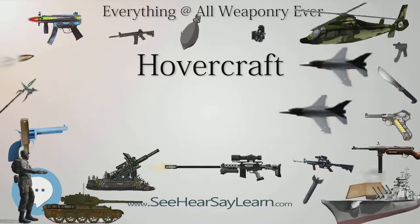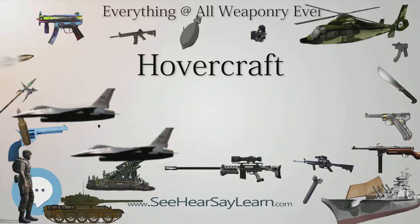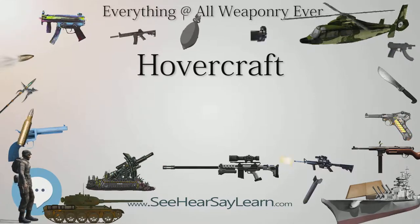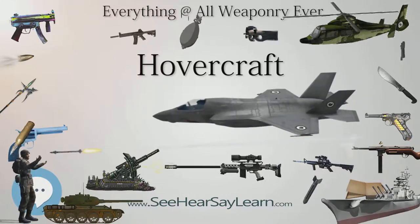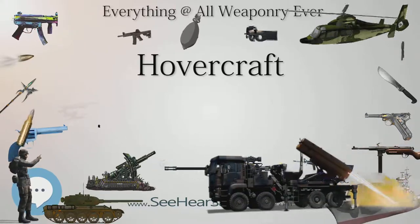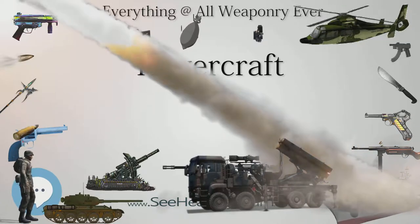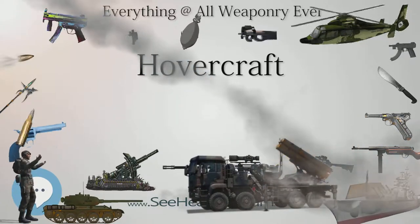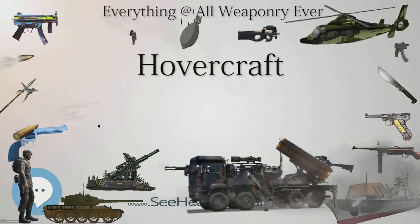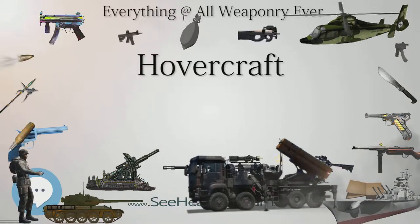The later SR.N4 MK.3 had a capacity of 418 passengers and 60 cars. These were later joined by the French-built SEDAM N500 Naviplane with a capacity of 385 passengers and 45 cars; only one entered service and was used intermittently for a few years on the cross-channel route until returned to SNCF in 1983. The service ceased on October 1, 2000 after 32 years, due to competition from traditional ferries, catamarans, the disappearance of duty-free shopping within the EU, the ageing SR.N4 hovercraft, and the opening of the Channel Tunnel.